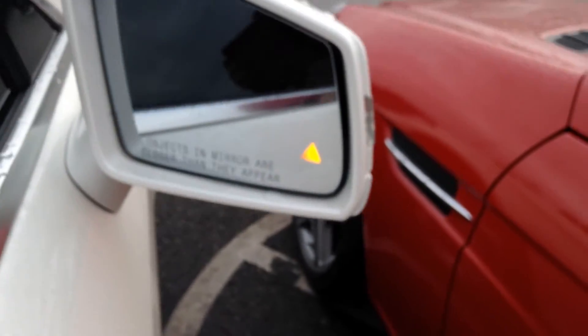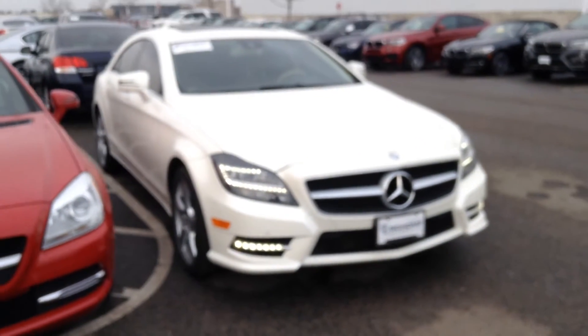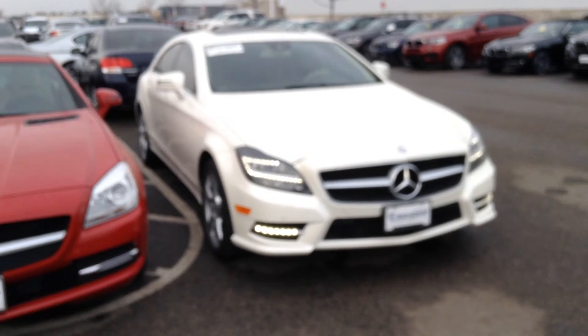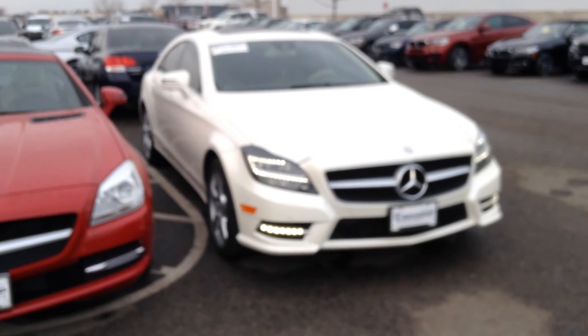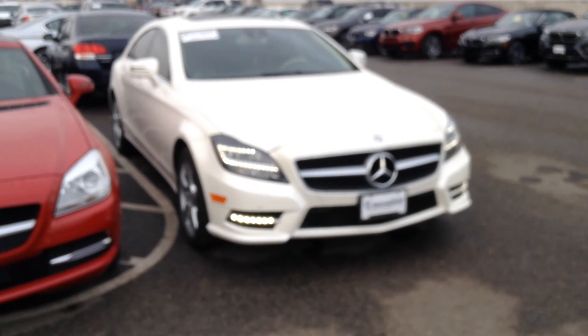You can see the mirror there shows that there's somebody in your blind spot — you get that little triangle lit up. It's got a clear mask on the front. Great looking vehicle, everything that you want. Give me a call on my cell phone if you have any other questions: 561-827-8364. Hope you're having a great day.